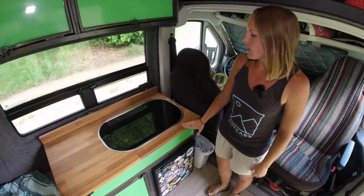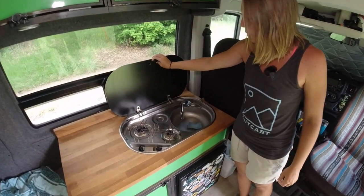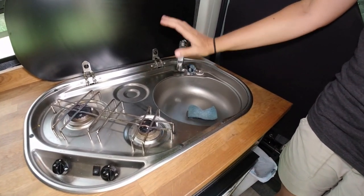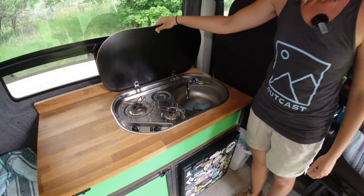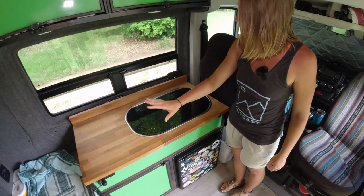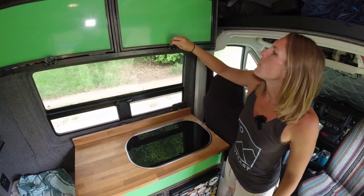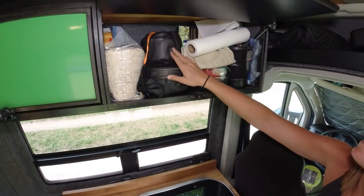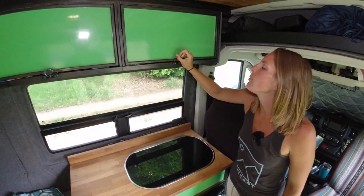Moving into the kitchen, we have the two-burner and sink Dometic cooktop. It's a combo, which is really nice. This sink just pops up. It works for us because it's really small and compact, doesn't take up a lot of space, and then you can just close this when you're done, which gives us counter space. Above, we have some upper cabinets with storage — all of our kitchen stuff: pots, a teapot, Tupperware, paper towels, all kinds of cooking stuff up there.